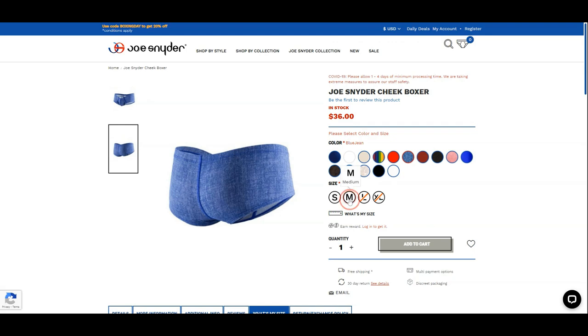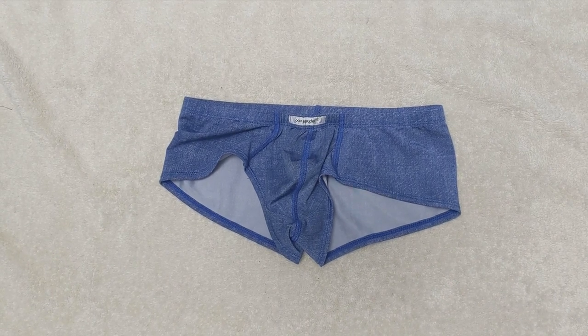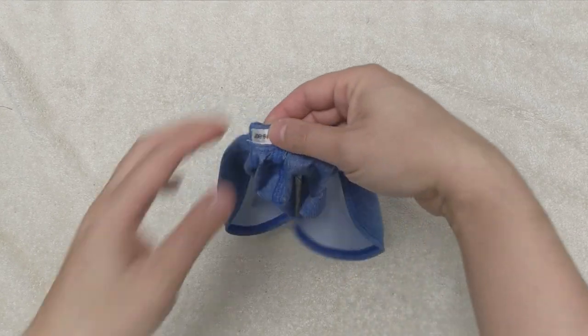Let's add it to the cart and wait for the shipment. Now let's look closely at this pair of boxers. You can see that it's a very small pair of underwear when you compare it to trunks or boxer briefs.